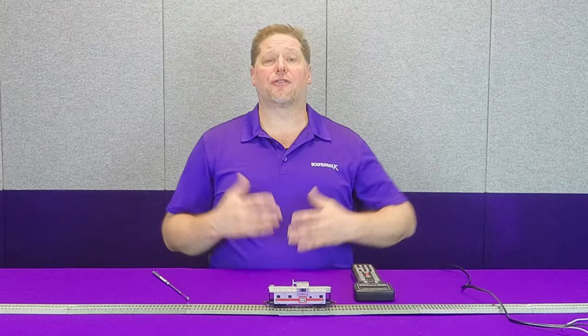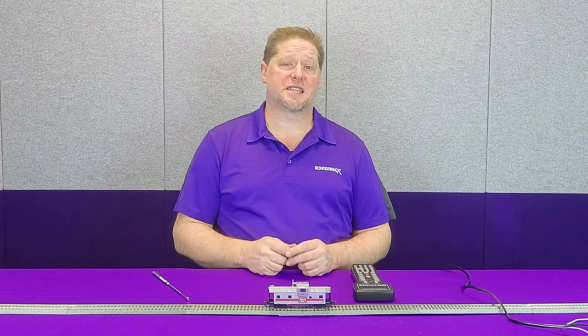So you can kind of get a feel for how much more fun an operating session can be with the Soundcar.